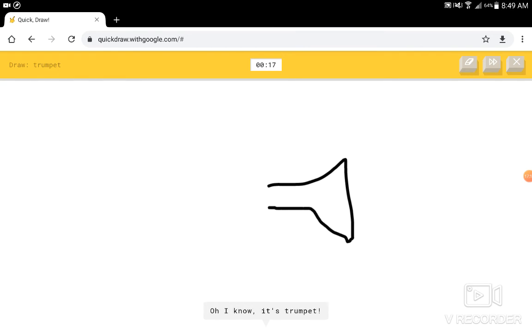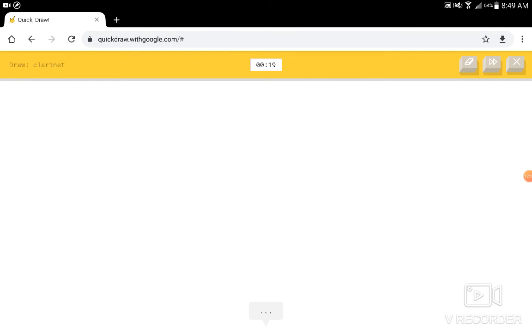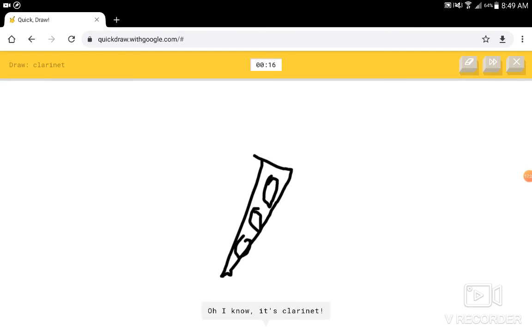Draw a trumpet. I see my big board. I know — it has trumpet. Draw a clarinet. I used to play the clarinet. I see line, or string. And I decided it was stupid. It has clarinet.